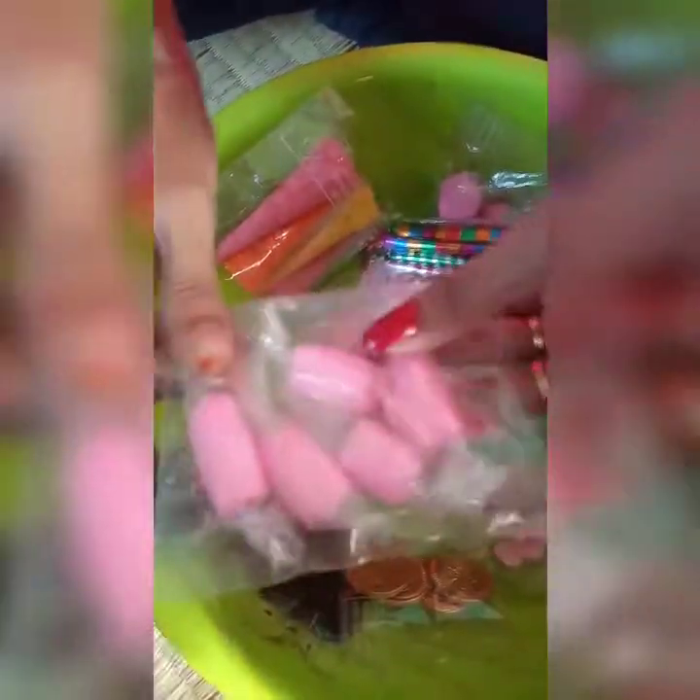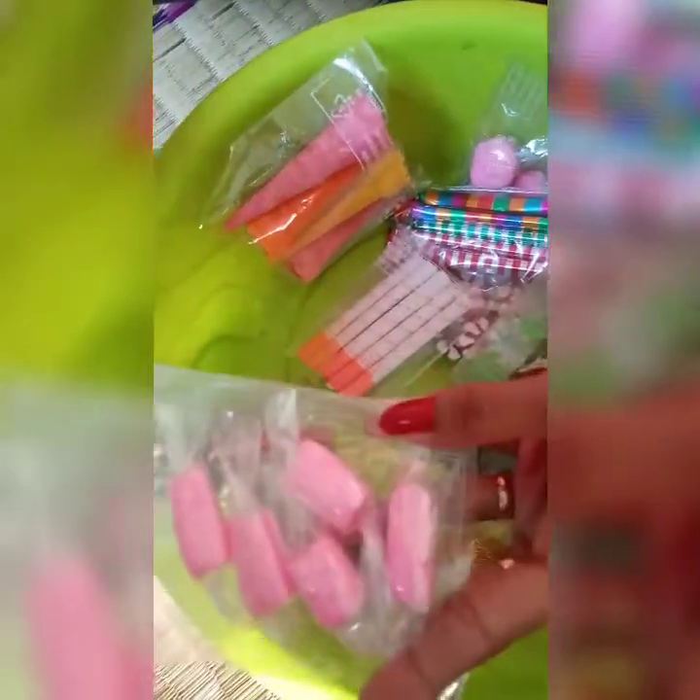This is rose. This is another variety. This is a very good color. This is a long color.